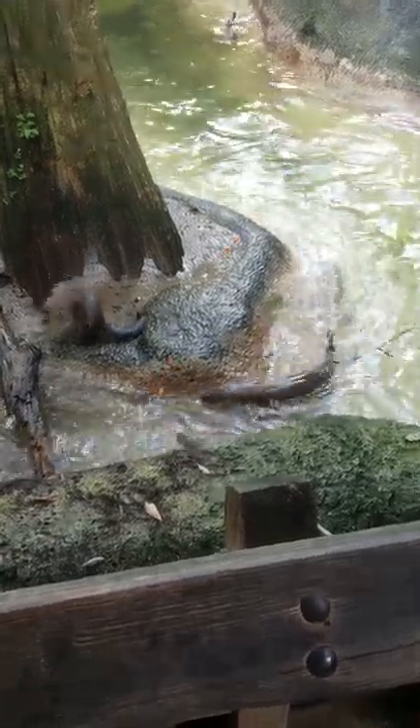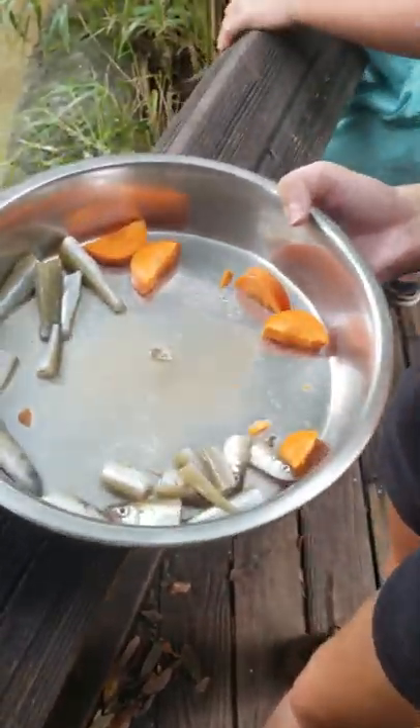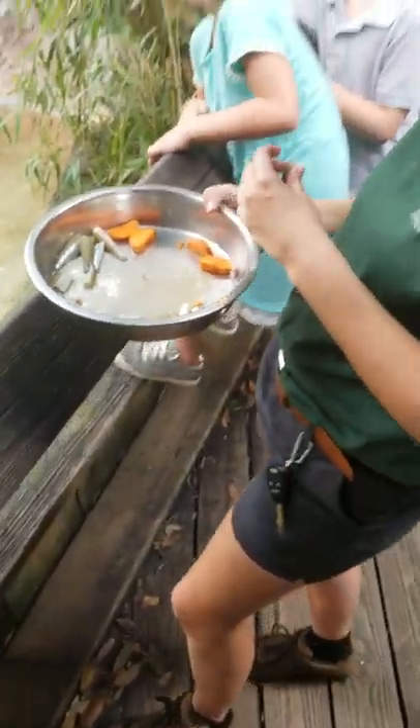Hey guys, it is dinner time. What are you feeding them? I'm feeding them carrots and sardines. That's a good diet.